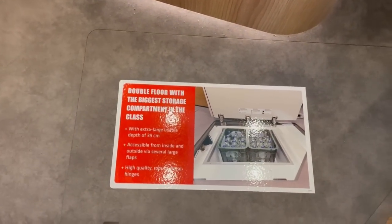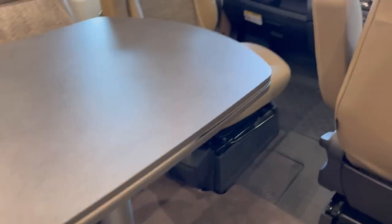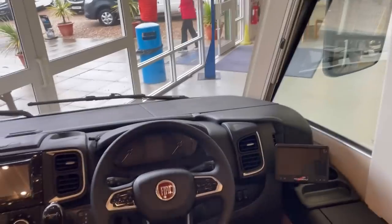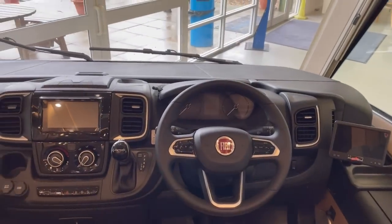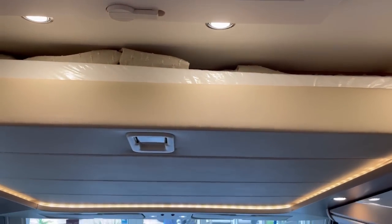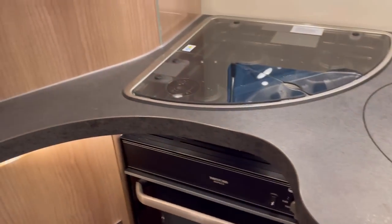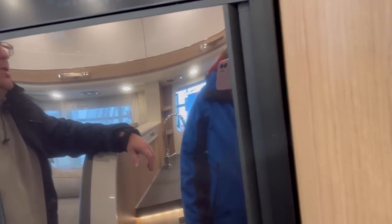Double floor with the biggest storage compartment in the class - so that's how you can fit bottles and stuff in there. I don't like it. So it's on a Fiat. Fiat Malibu. And you've got an extra seating area which seems better because you've got like an L-shape. You've got the drop-down bed from the top just pulled down. You've got your kitchen area, a fridge and a freezer by the looks of that. It's a nice finish but it's a Fiat.